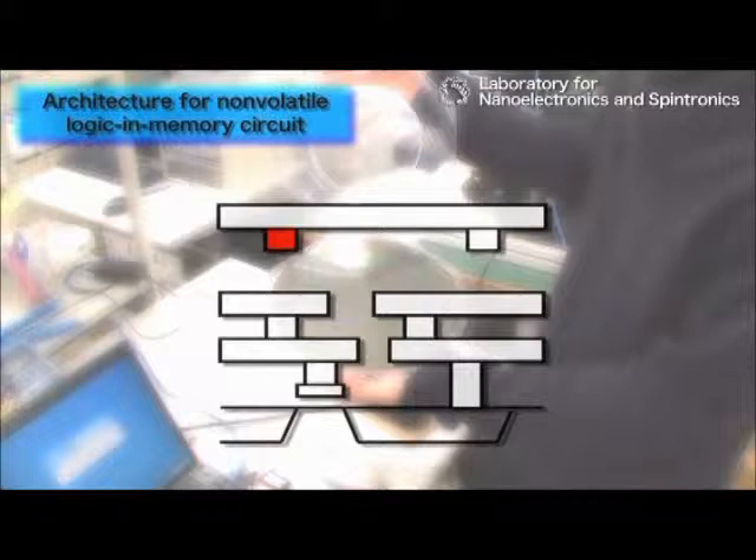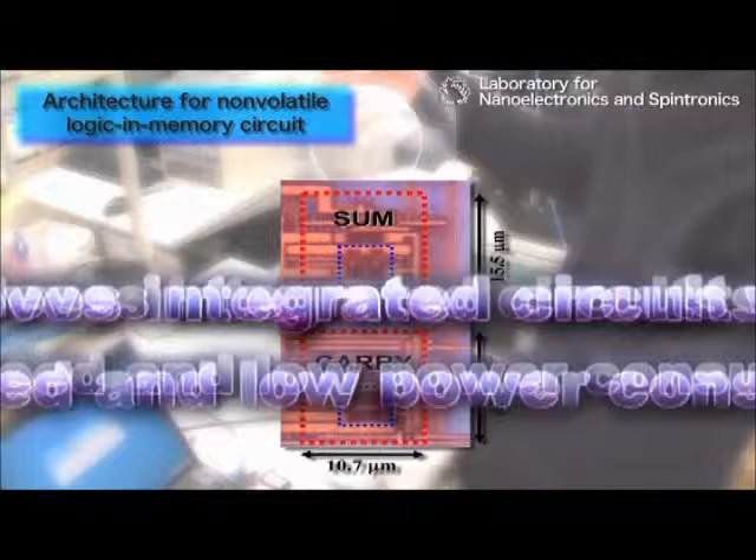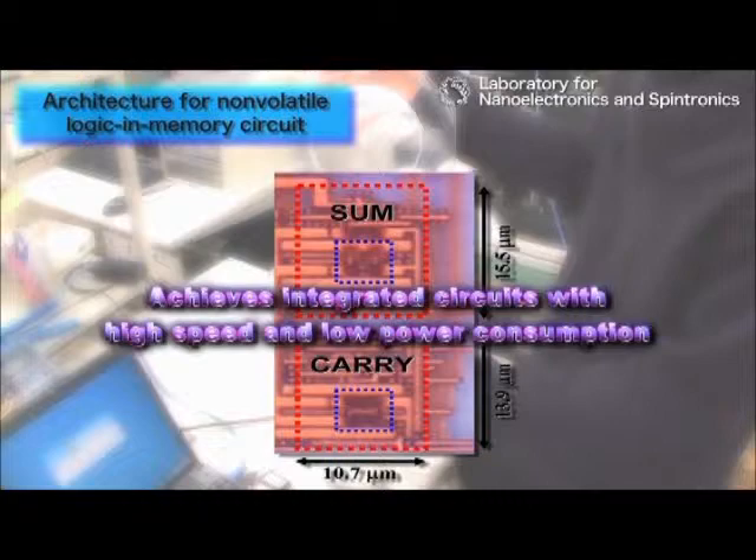This technology has been used to successfully fabricate a non-volatile logic and memory circuit, where the memory layer and logic layer are connected by magnetic tunnel elements. The basic operation of this device has also been demonstrated in a world-first achievement. This is a major step toward achieving integrated circuits that combine high speed and low power consumption, which has been considered difficult so far.